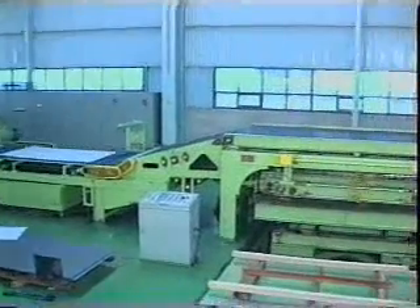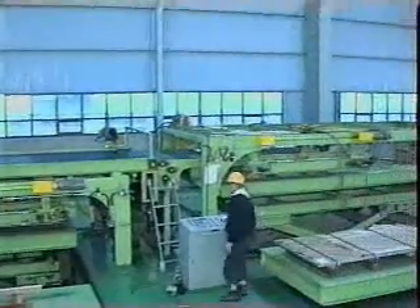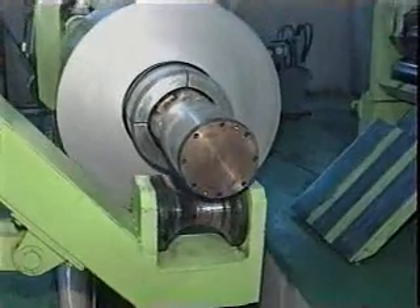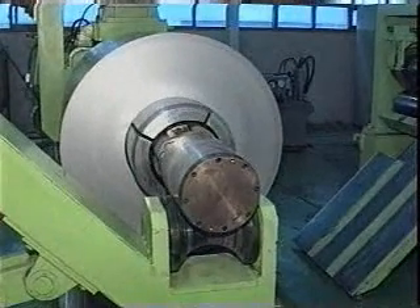Dayhun's rotary shear line is suitably designed for the sheet products of cold rolled coils, surface treated coils, as well as stainless coils. It's fully automated from the coil feeding procedure on the uncoiler to the product piling procedure, for the convenience of the customers.